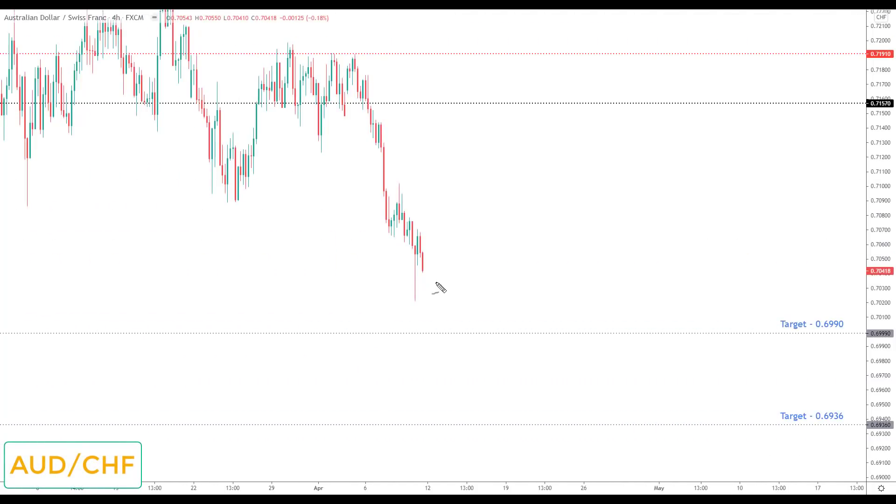AUD/CHF is structured to the downside, so I would only favor short positions. We're quite near the lows so I'd like to see a correction first. Any correction would be viewed as the opportunity to look for bearish reversals and breakouts down to the next key support with the target set at 0.6990.